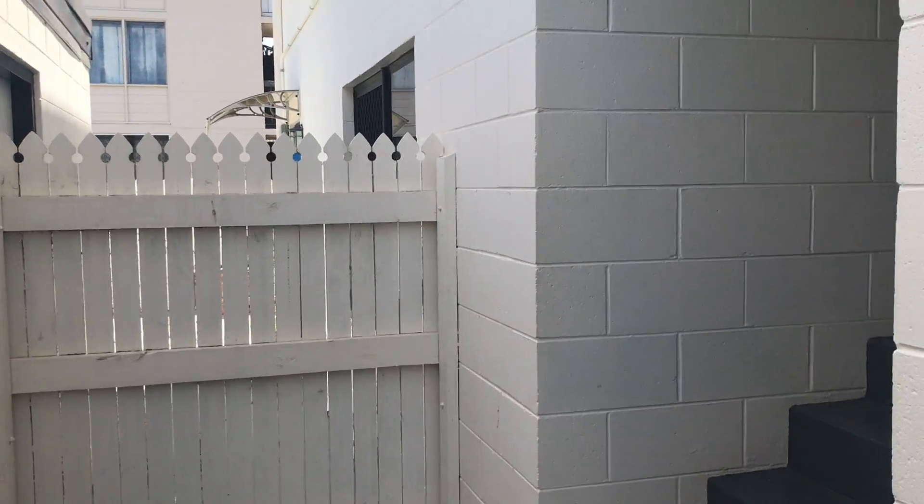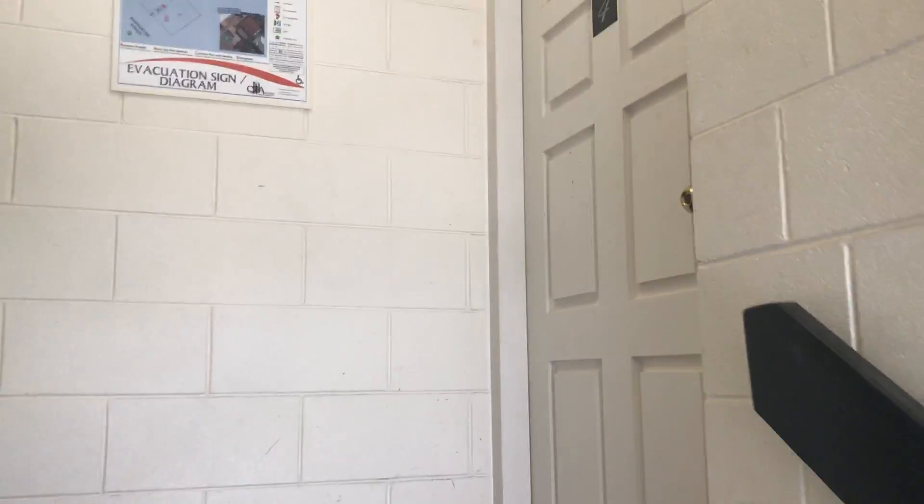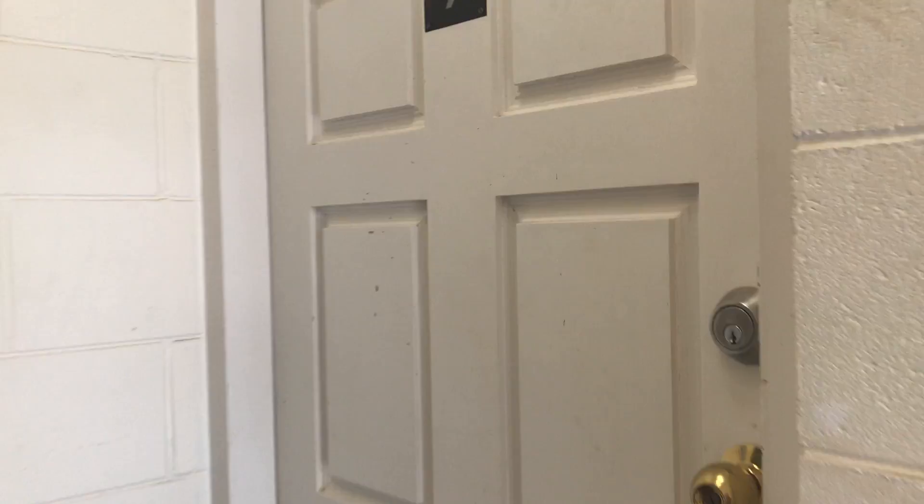Welcome to Unit 4 at 7 Warburton Street in Northwood. This unit is located on the top floor. It's fully furnished, with security screens and air conditioners throughout.